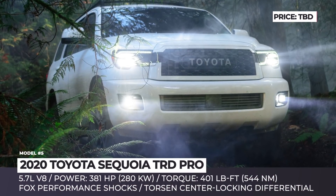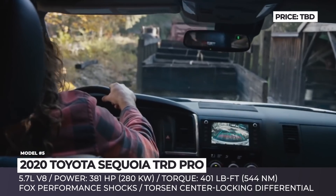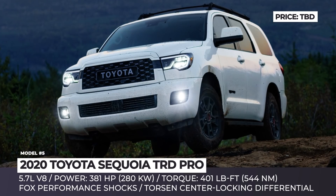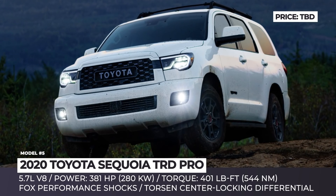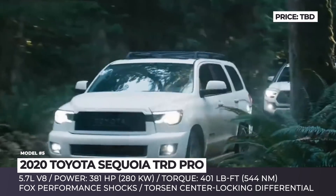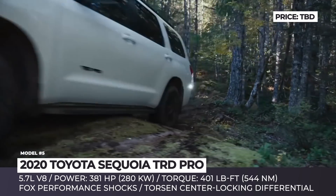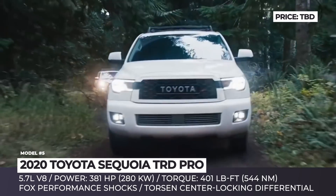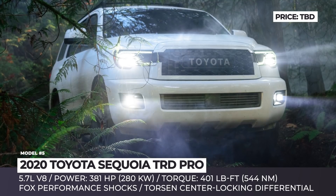Toyota Sequoia TRD Pro. The seven-seater behemoth is still manufactured by Toyota without groundbreaking changes for more than a decade. In 2020, though, the giant is getting the TRD Pro treatment to hit the off-road alongside the Tacoma, 4Runner, and Tundra. The upgrades include the installation of new Fox Performance internal bypass dampers at both front and rear, 18-inch forged TPS wheels, and a heavy-duty front skid plate, which visually and practically improves the ruggedness of this SUV.